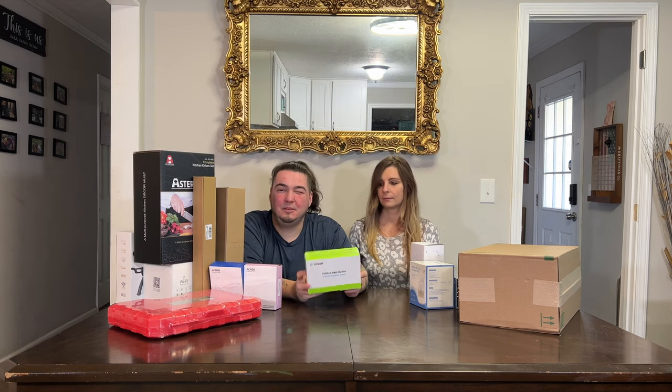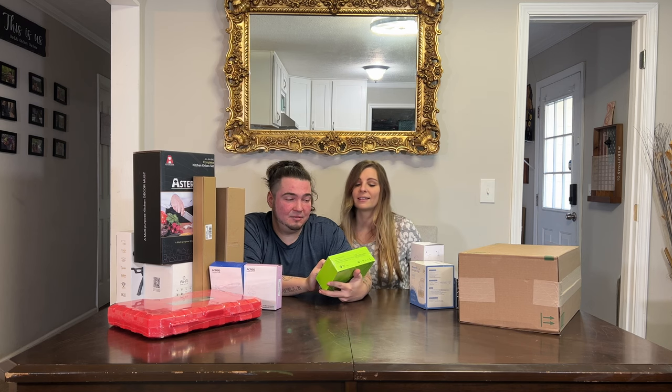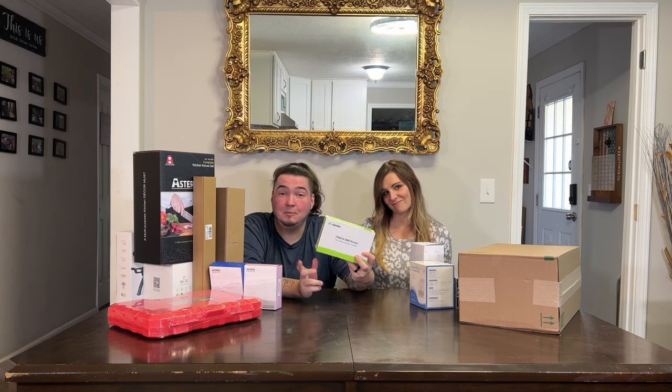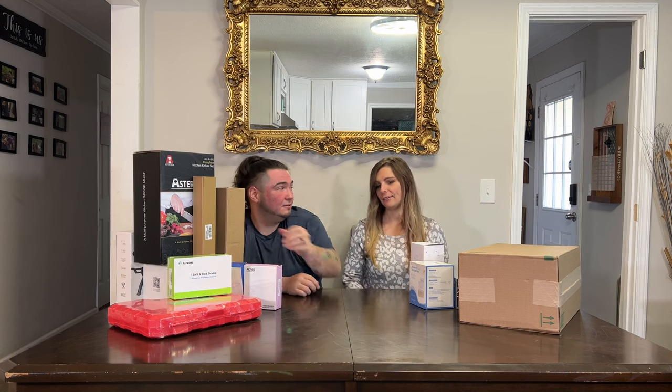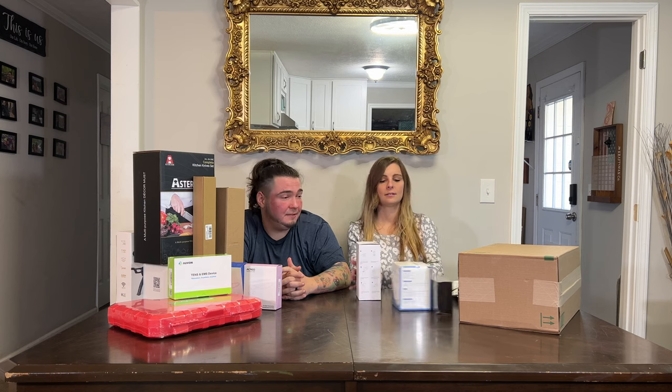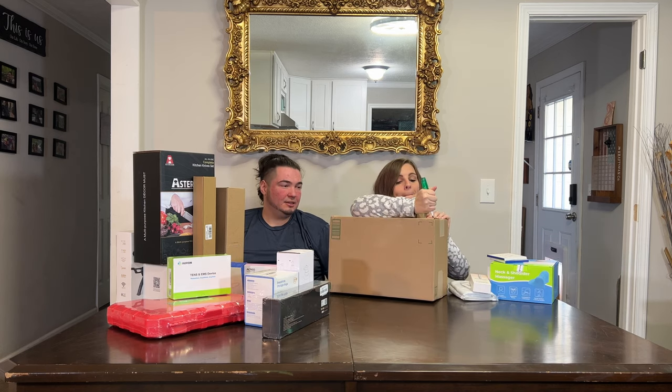This company has sent me a lot of pill organizers before, and they also made a TENS device. They wanted me to make an unboxing of their TENS device, so that'll be coming soon.